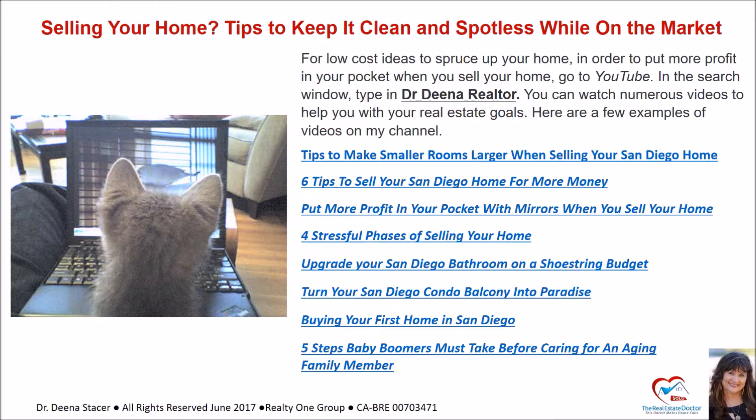Here are a few examples of videos on my channel: tips to make smaller rooms larger when selling your San Diego home; six tips to sell your San Diego home for more money; put more profit in your pocket with mirrors when you sell your home; four stressful phases of selling your home; upgrade your San Diego bathroom on a shoestring budget; turn your San Diego condo balcony into paradise; buying your first home in San Diego; and five steps baby boomers must take before caring for an aging family member.